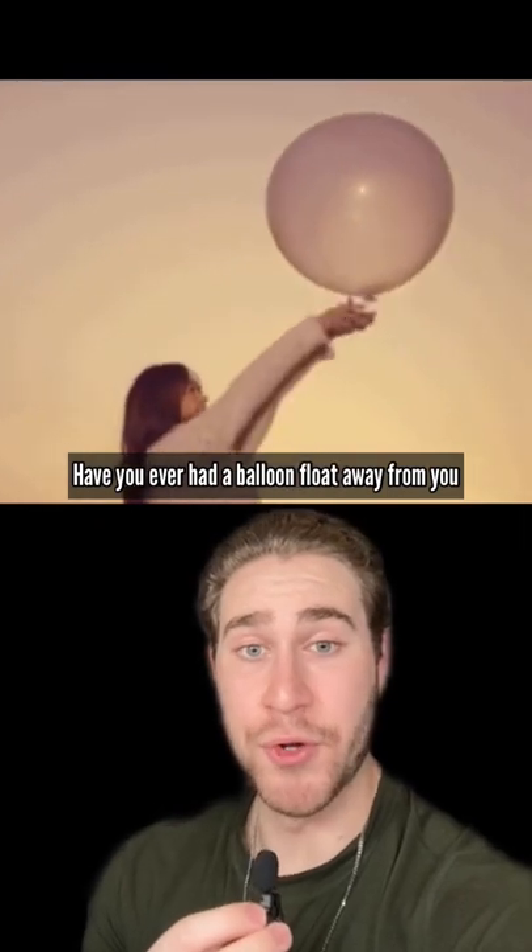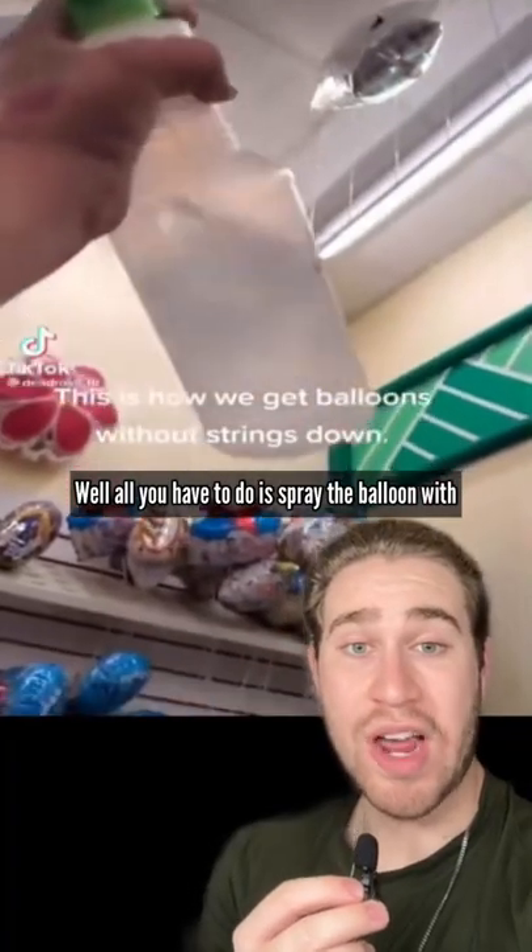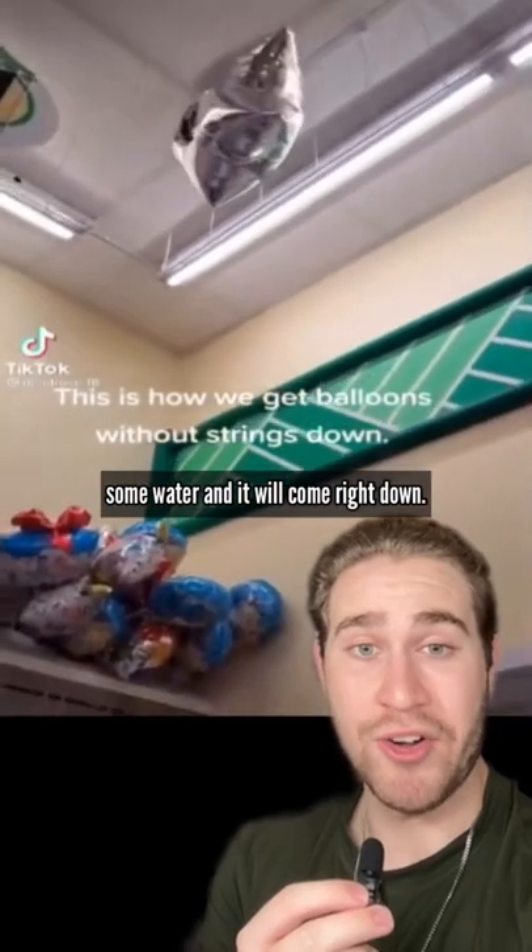Have you ever had a balloon float away from you and then get stuck on the roof? Well, all you have to do is spray the balloon with some water and it will come right down.